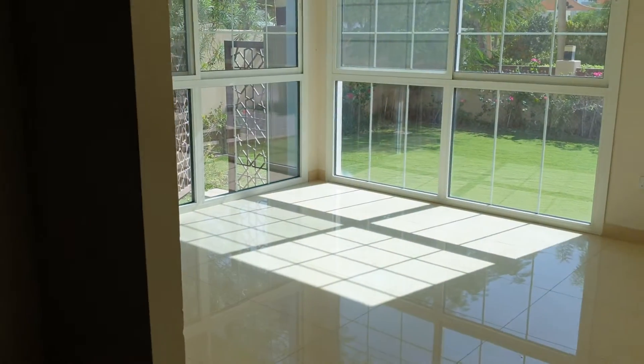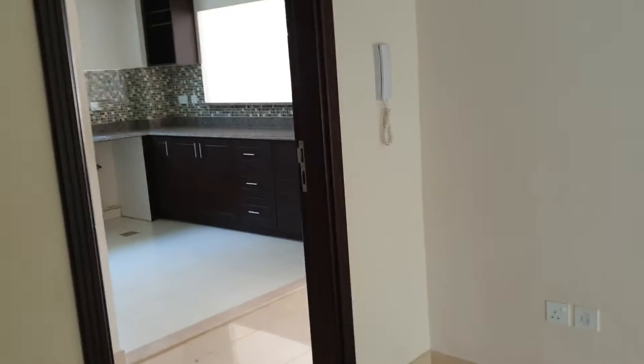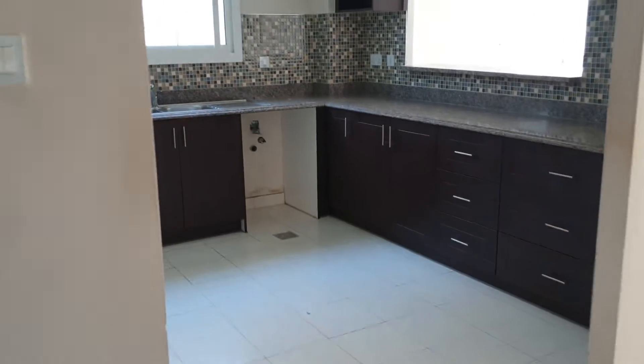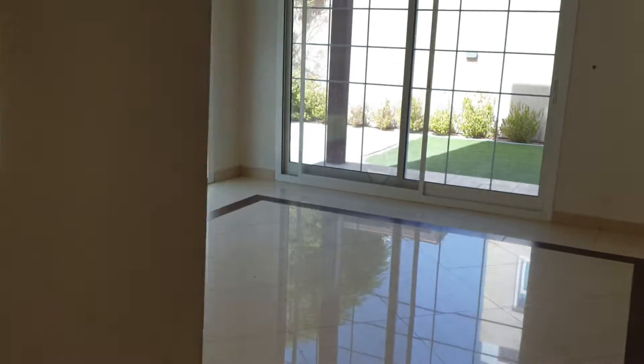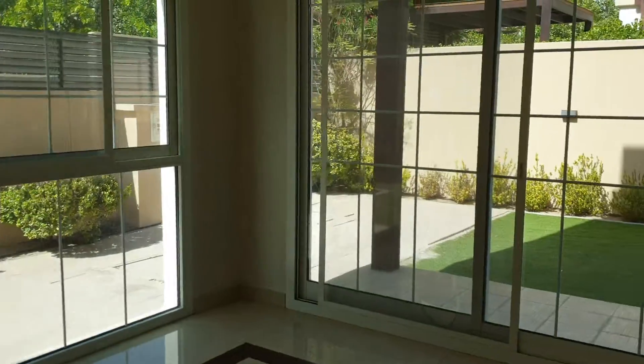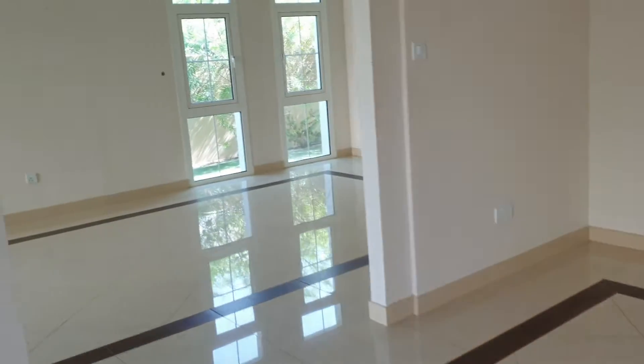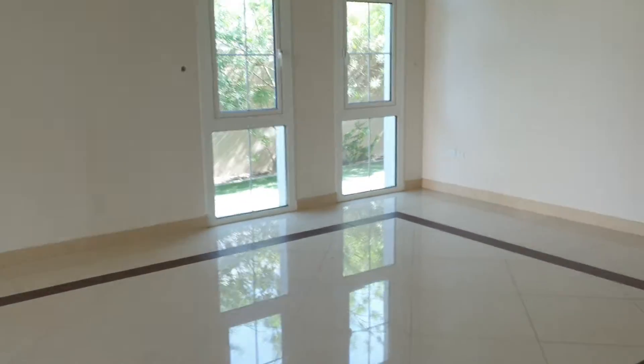This is the downstairs guest bedroom. Kitchen as well as dining area. Living area here — a huge space.